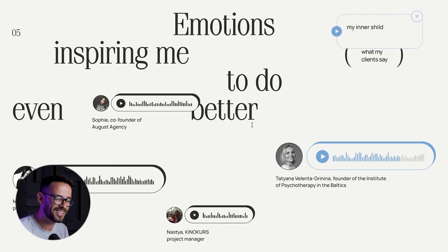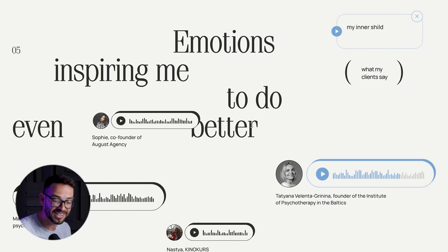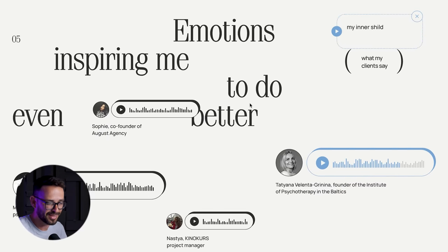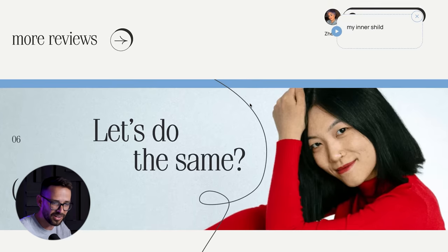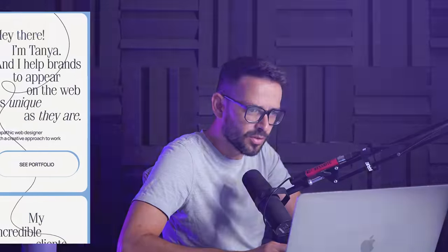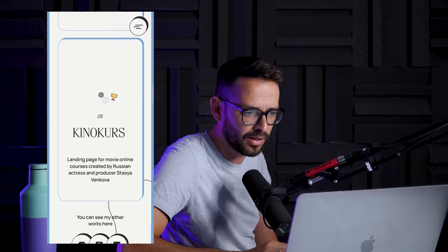Even though I don't speak Russian, I can hear in the client's voice how excited she is about the design she received — and to me that completely sells Tatiana's work. If she gets her clients that excited, I would love to work with her. This is groundbreaking user experience — it creates real emotion and trust. Let's also check this on mobile, and yes, it's been adjusted pretty well, the layout works.